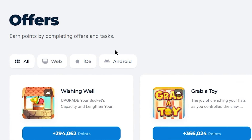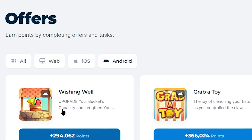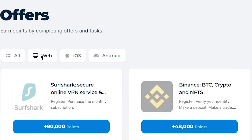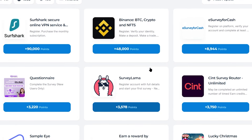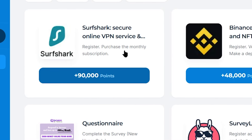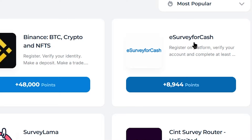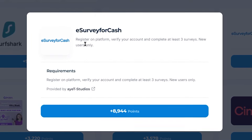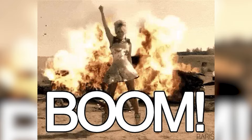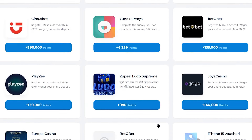The great thing is you also have a feature where you can choose to show offers based on what device you are using. If I click on Android, it shows offers for Android; if you have iOS, just click on iOS. As for myself, I'm using a computer right now, so I can select the web option and start completing offers to earn money. For example, we can earn 90,000 points with the Surfshark secure VPN offer. But you don't necessarily have to complete these offers — you can always choose simpler ones, like survey offers. Click on one and you can see the requirements: register on the platform, verify your account, and complete any 3 surveys, and you will earn over 8,000 points. There are hundreds of offers that you can complete and earn money.